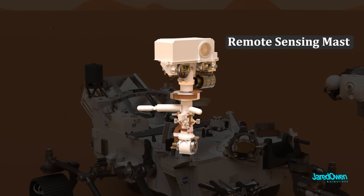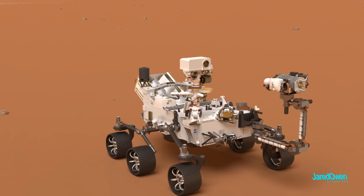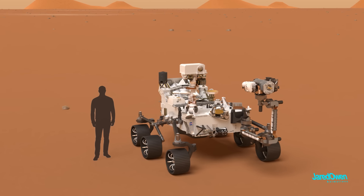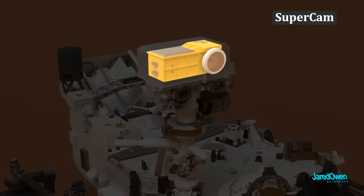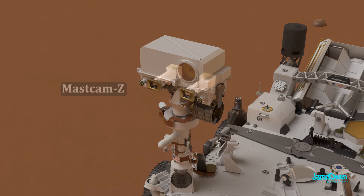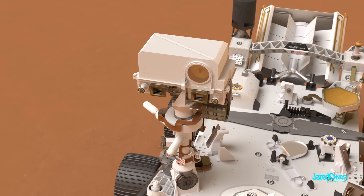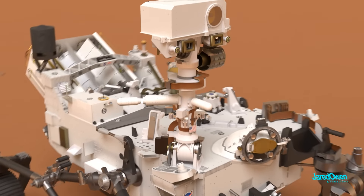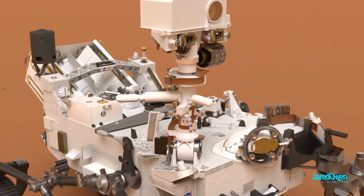This is the remote sensing mast, where you'll find some of the cameras and sensors. It's just a little taller than the height of a human, giving a similar view to what a person would see on Mars. The big circle on top is called the SuperCam — basically a laser that can identify chemicals in rocks from as much as 7 meters away. The MastCam-Z consists of the main cameras that can even take high definition video. Navigation cameras help the rover safely drive on the surface, and right below is the Mars Environmental Dynamics Analyzer, or MEDA, which studies the weather and atmosphere on Mars.